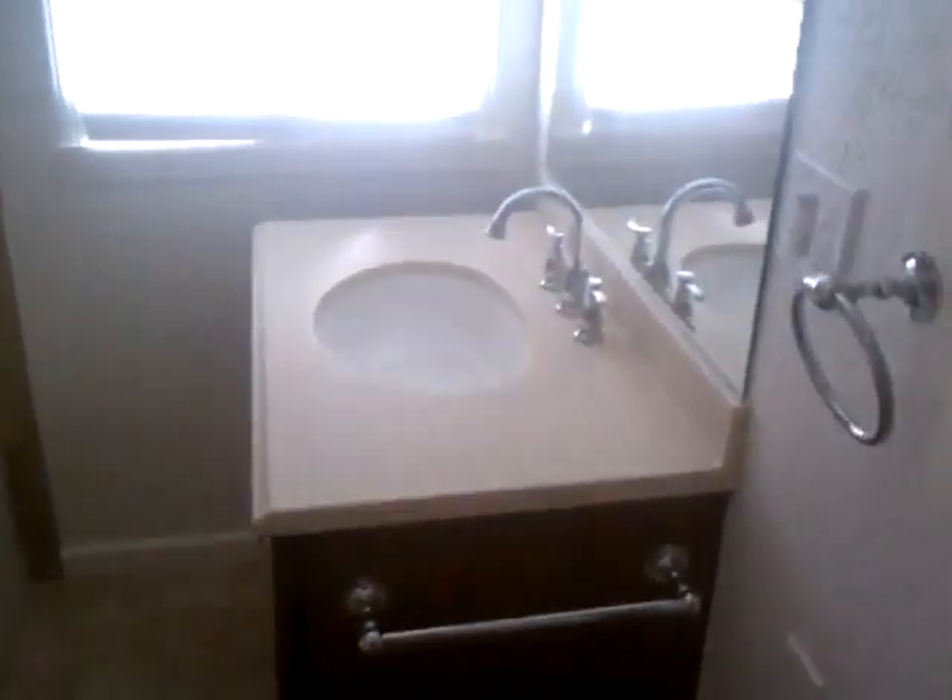Bathroom. Very nice — redone. Nice cabinets. Nice bathroom overall. Window.